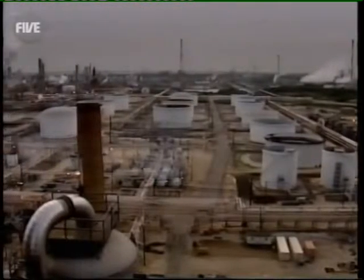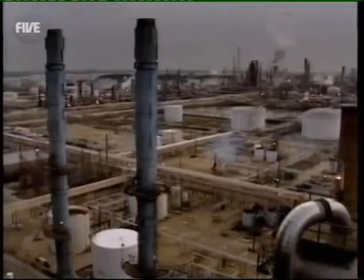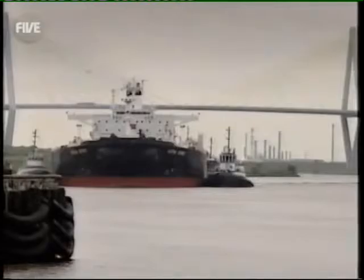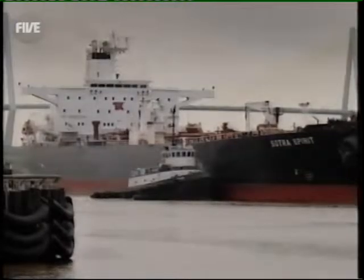This place is so huge that as well as Texan crude oil, it also sucks in supplies from all around the world. To satisfy Baytown's thirst, vast 300-metre-long tankers arrive at the specially constructed docks.